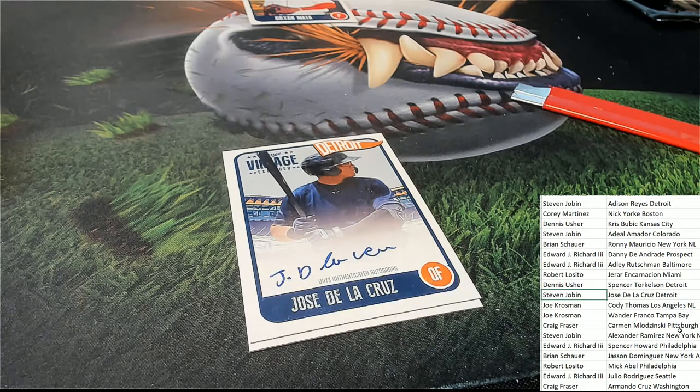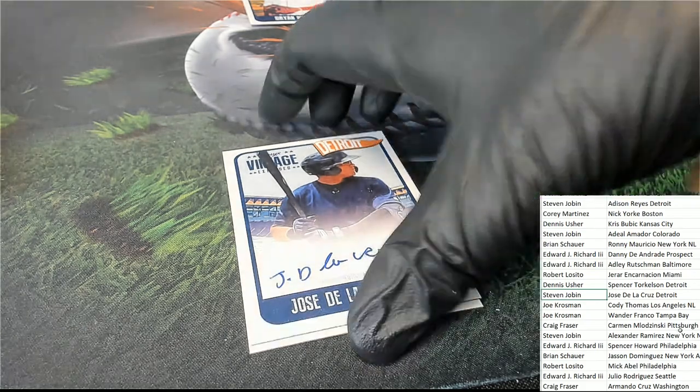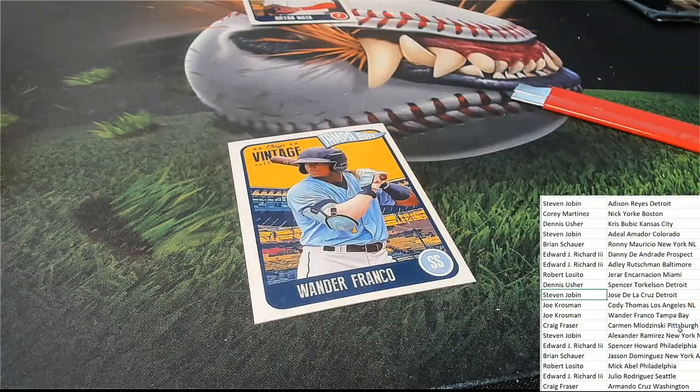Hey Ari, how you doing? Look at the final auto out of the box break - and looky there, it's Wander Franco. Looky there. Let's get started here.